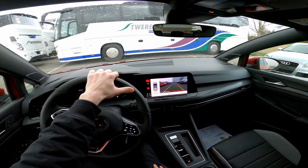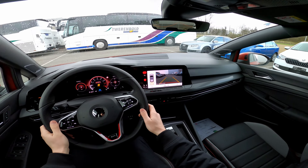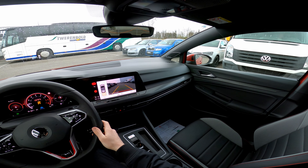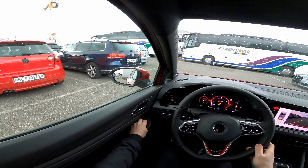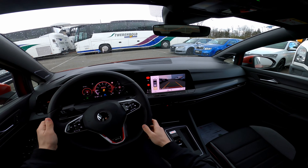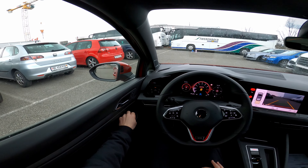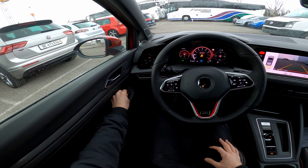Going in reverse. Electronic handbrake, auto hold. Let me adjust the mirrors — it works so good. Now I have better visibility.